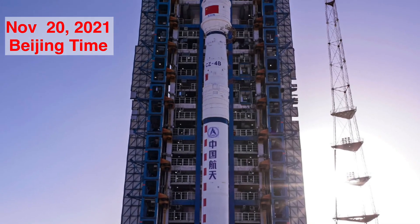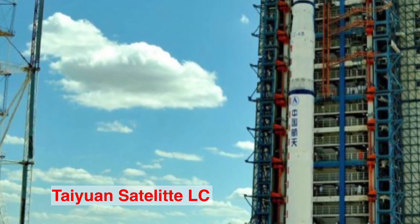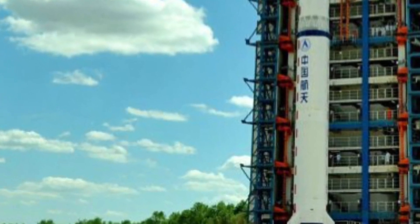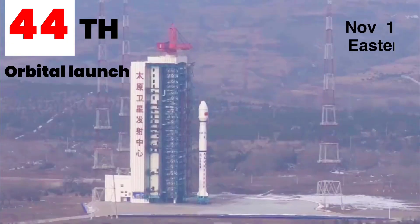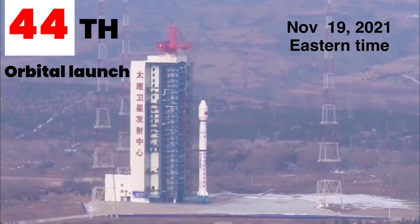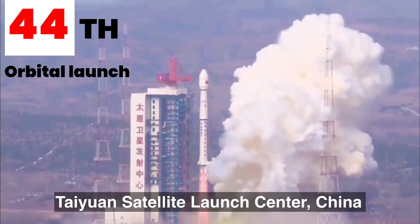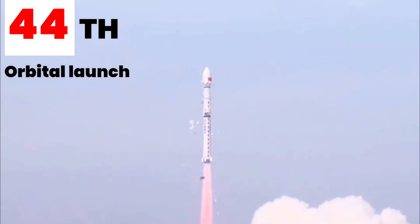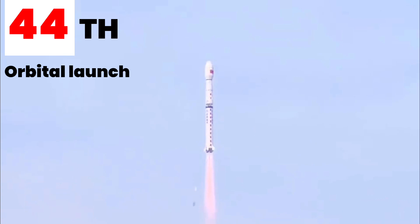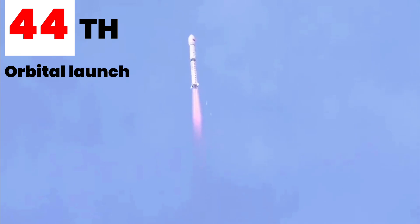Hello and welcome to Point of View. The unstoppable China lobs another rocket into orbit. Today's video is about the launch of another Chinese remote sensing satellite, launched on November 19 Eastern time, or November 20th Beijing time, from the Taiyuan satellite launch center in Shaanxi province of China. This time China sent the third Gaofin-11-03 satellite using the Long March 4B rocket. This was China's 44th orbital launch of the year.